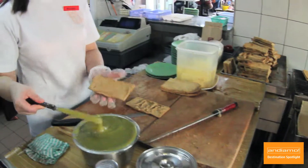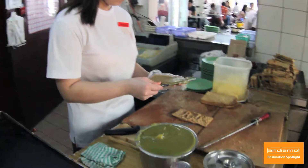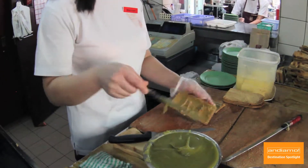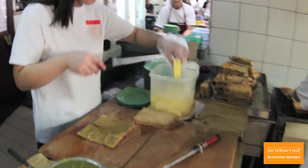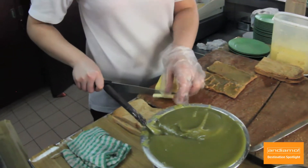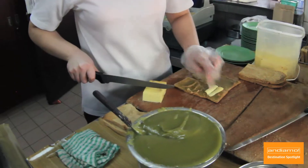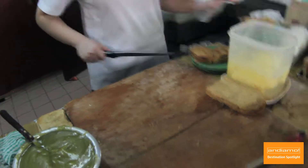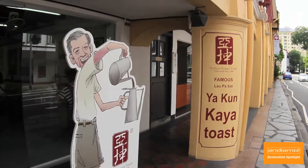One cup will keep you very alert for at least four hours. To complement your cup of coffee, you should enjoy it with Yacoon's signature Kaya Toast. This is sliced toast spread with Kaya, which is a simple jam consisting of eggs, coconut milk, sugar, and pandan. Then a generous slice of proper butter is added, and it is sandwiched with another slice of toast spread with Kaya. You'll love Yacoon Kaya Toast.